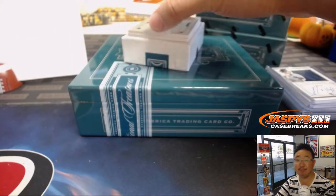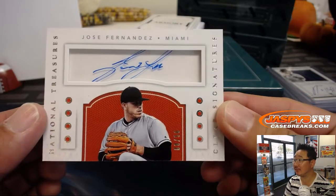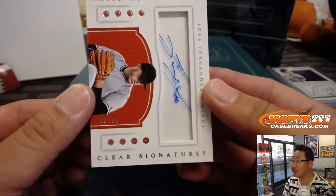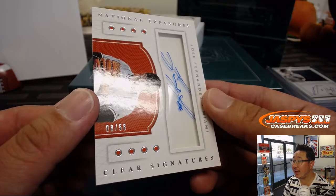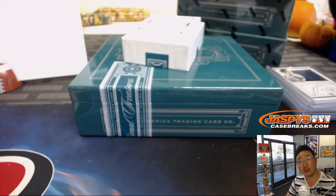And we have clear signatures — Jose Fernandez. Eight out of 56 on that one.